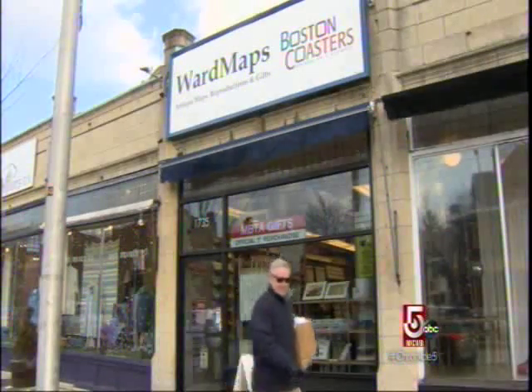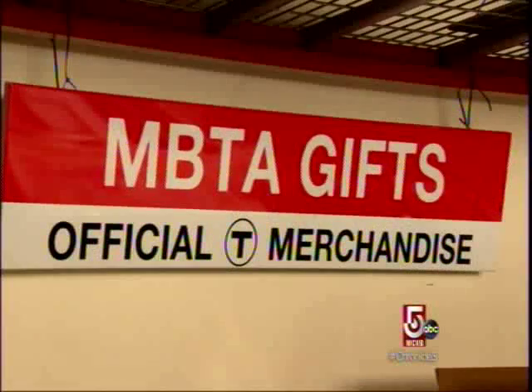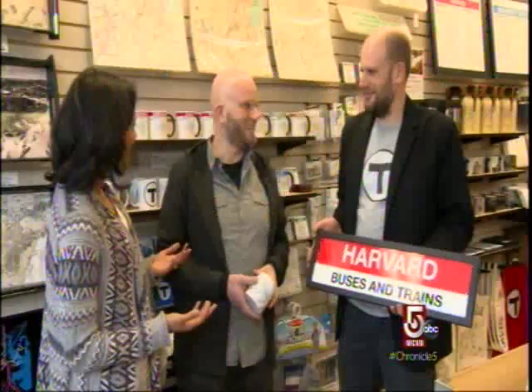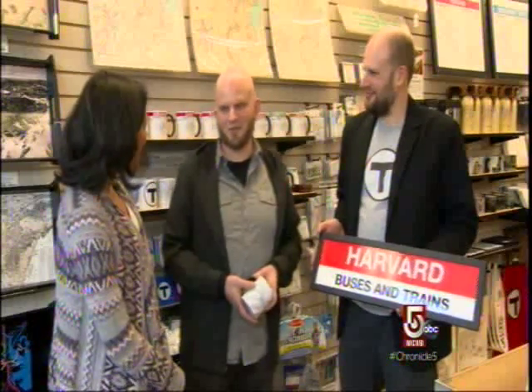One place to get these rings is Ward Maps in North Cambridge, also home to the MBTA's official gift store. Here you can find hundreds of MBTA souvenirs, some of them made by the two brothers who run the program — Stephen and Brian Beauches.